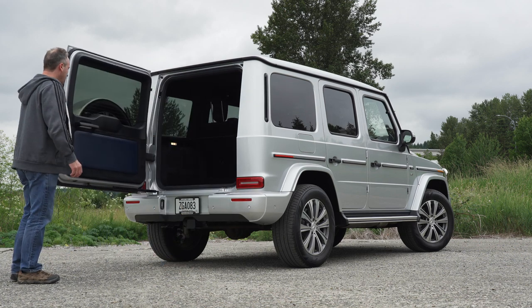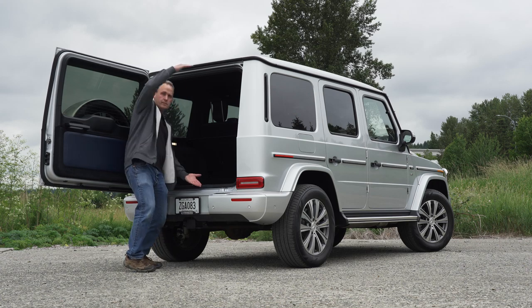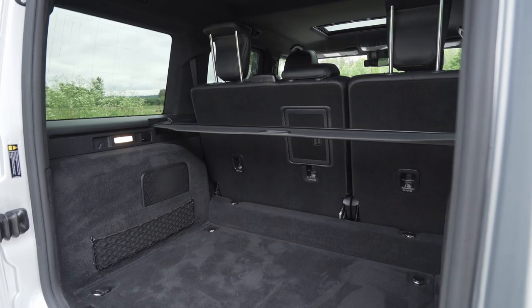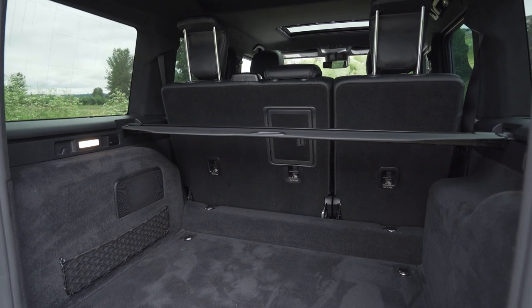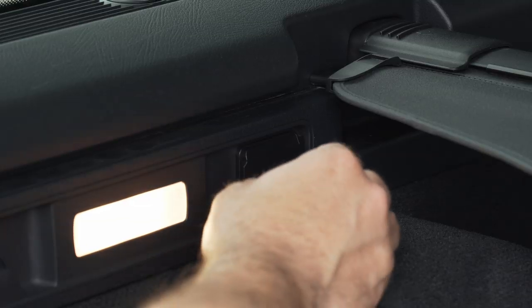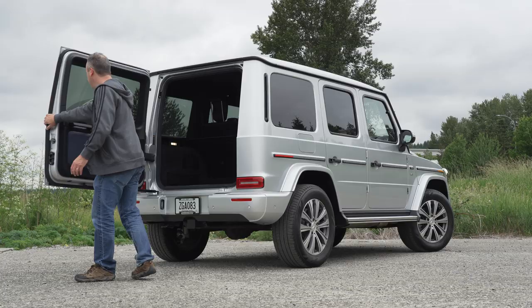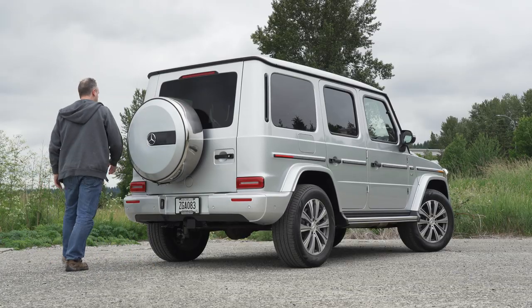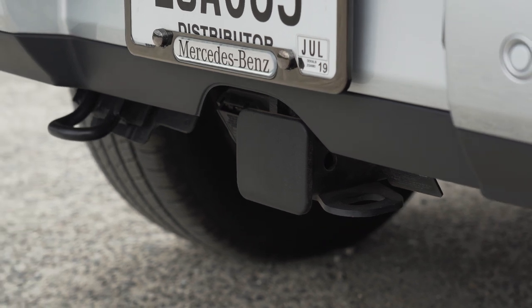In the back of this big box is a sideways-swinging door, giving access to a very tall interior space. As of this video, Mercedes-Benz has not yet released official cargo capacity numbers, but it does seem adequate for the class. Seats do fold down, leaving a tiered floor. AC power in the back adds some nice functionality. Towing capacity is an impressive 7,700 pounds.